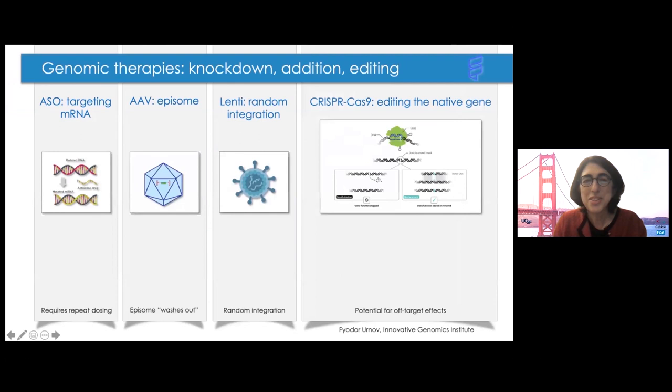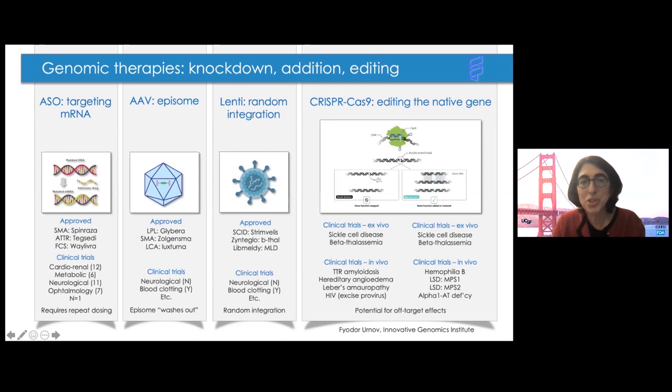This slide from Fyodor Urnov at the Innovative Genomics Institute details the kinds of therapies and disease indications. Antisense oligos target mRNA, so they need to be re-dosed, but do not carry the risk of insertional mutagenesis. Gene replacement with AAV vectors is in numerous clinical trials, but the AAV remains episomal and there's concern it can wash out during the period of organ development in the fetus — though there is also data that AAV can integrate in the fetal environment. There are many trials of gene therapy with lentiviral vectors, mostly involving ex vivo editing of hematopoietic stem cells, which is less relevant for prenatal use. And then we have the enormous family of gene editing reagents such as CRISPR-Cas9, which edit at a precise location in the genome, but could have concerns about heritability depending on the delivery vehicle.